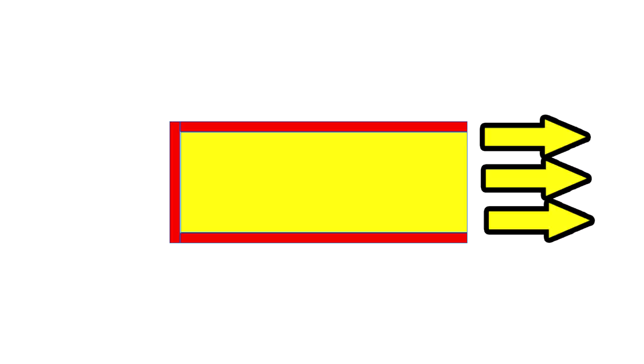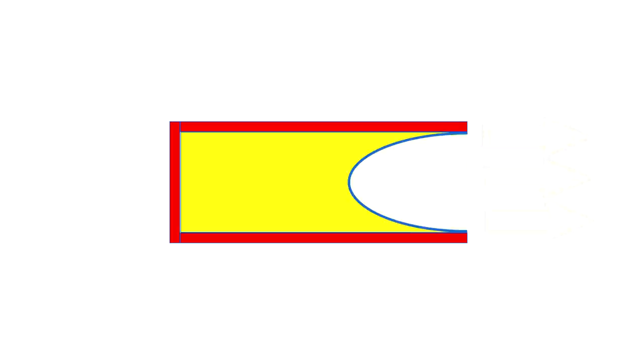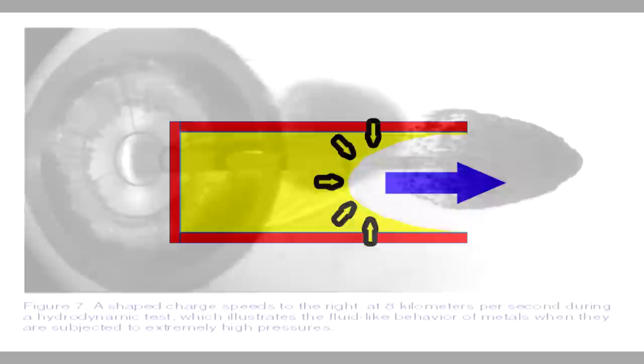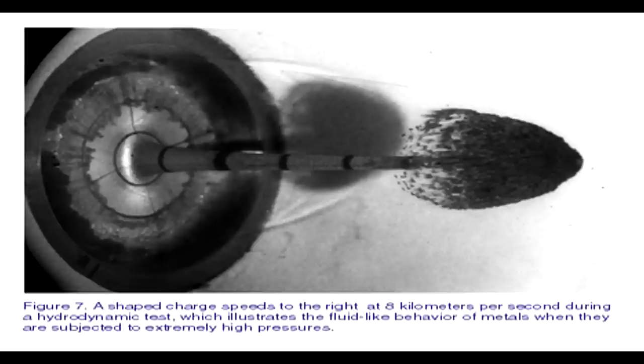This was further enhanced by the addition of a liner - usually a thin conical layer of metal inside the weapon. When the explosives detonate, the shape of the container and the liner work together to exert maximum force to compress and propel the liner out of the weapon. When done correctly, this creates a jet stream of hypersonic liquefied metal, with some modern variants capable of propelling the jet at 10 kilometers per second - making a complete mockery of most regular armor.